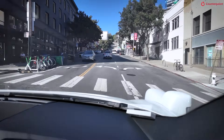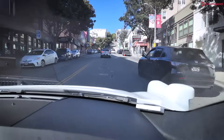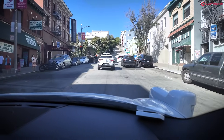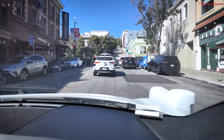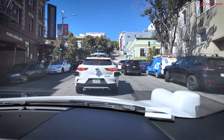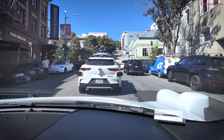San Francisco is famous for its steep hills and we're just going up one now. We're going to come to a stop and take a left turn. That's a pretty steep hill here, so we're going to find out how good the hill hold is.